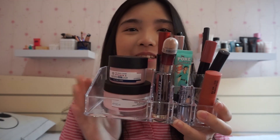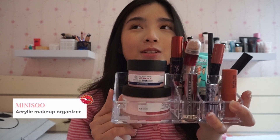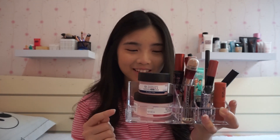Jadi langsung aja kita mulai ke videonya. Jadi langsung aja kita mulai ke make-up yang paling sering aku pake. Aku ada kayak satu tempat untuk taruh makeup-makeup yang paling aku sering pake. FYI acrylicnya aku beli di Miniso, and harganya itu cuma 30.000, and ini tuh kayak useful banget buat organize makeup kalian. Jadi kalo misalnya kalian mau, kalian bisa cek di Miniso, and banyak banget temen aku yang udah keracun dan beli barang ini.